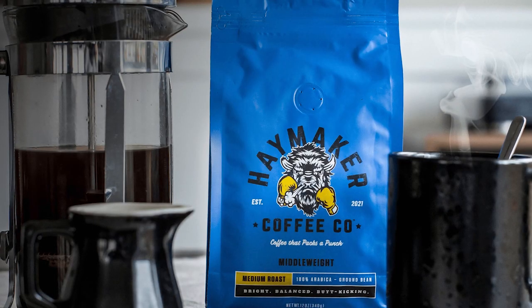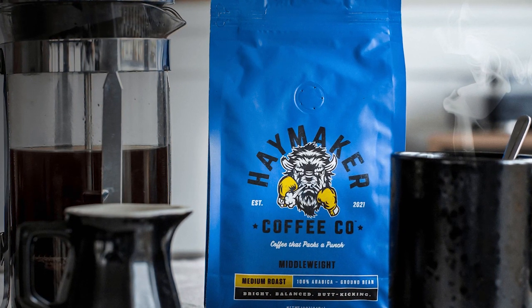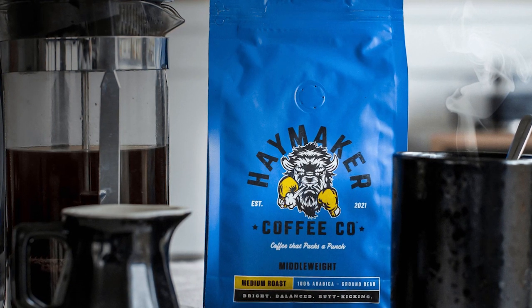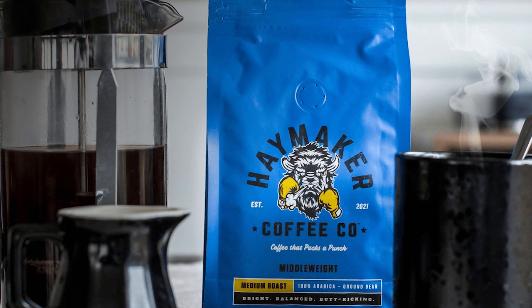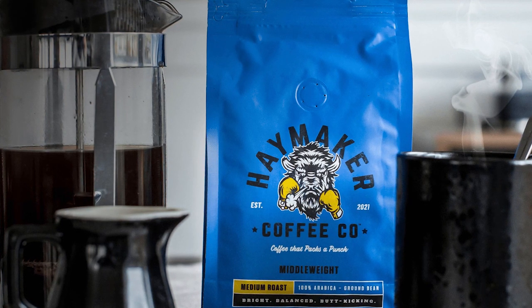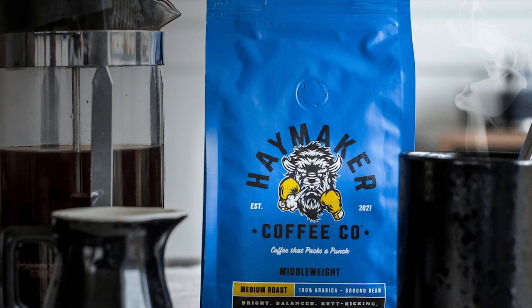Haymaker Coffee Company was established in 2021 to create the best coffee to fuel the underdogs who persevere, who hustle, and have the give-it-all mentality to achieve their American dream. Haymaker Coffee only roasts top quality specialty-grade coffee beans resulting in brews that satisfy those who demand every drop from their coffee every day. If you work hard, run hard, fight hard, and play hard, we have your coffee right here.